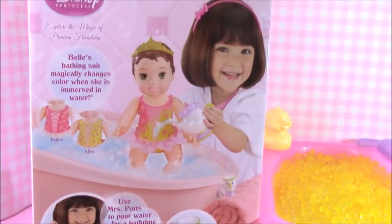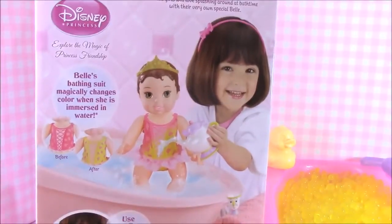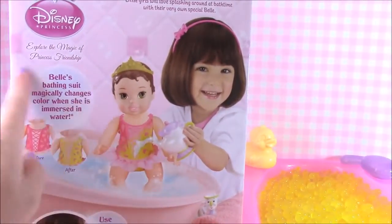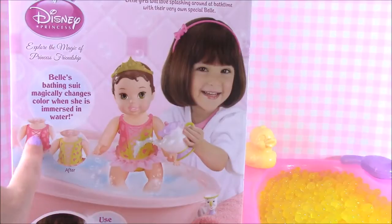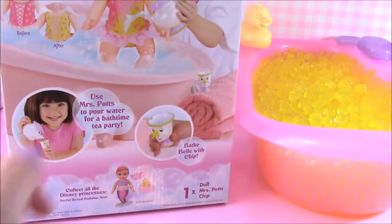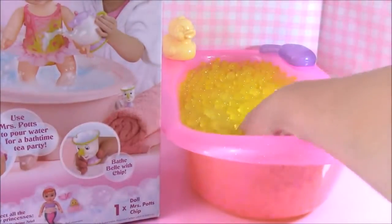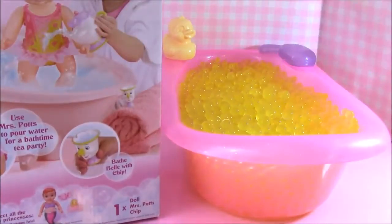Here is the back of the box, and as you can see on the Secret Reveal Bathtime Belle, her bathing suit magically changes colors - it goes from pink to yellow. That is so cute. And we have little Chip there. Here are the Orbeez filled with toys. Let's get going.